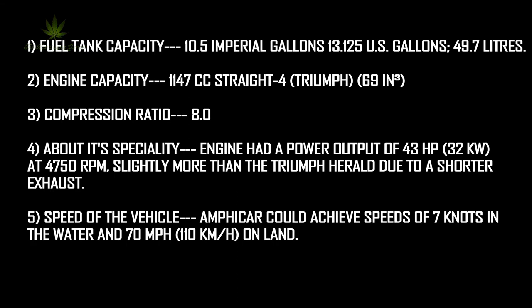Speed of the vehicle: the Amphicar could achieve speeds of 7 knots in the water and 70 miles per hour, or 110 kilometers per hour, on land.